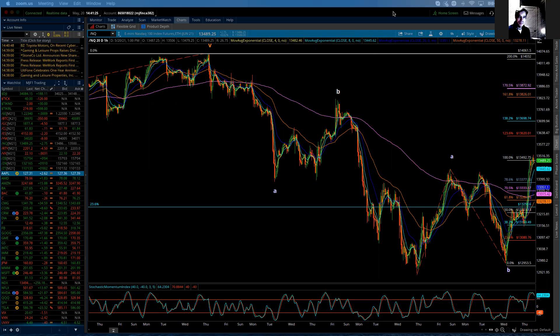Good afternoon, everybody. I'm Michael Filagara from LogicalSignals.com and also TradersHelpingTraders.com. This is the Elliott Wave update for the NASDAQ 100 for Thursday, May 20th, 2021.